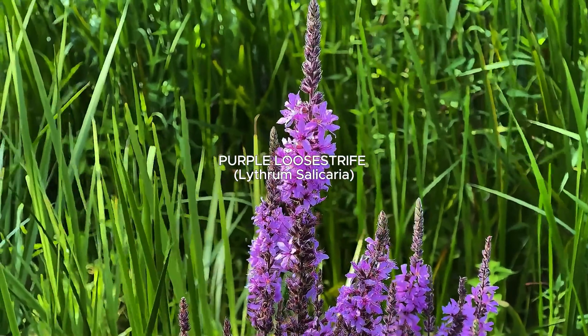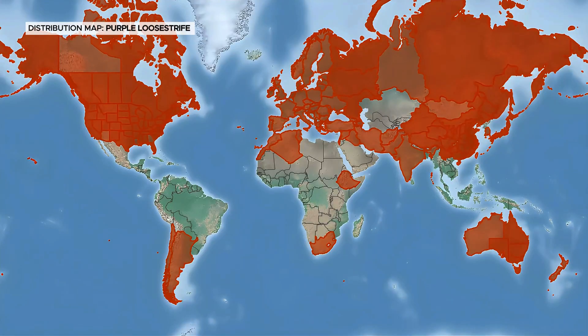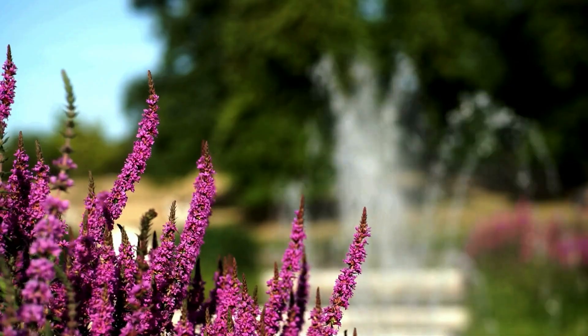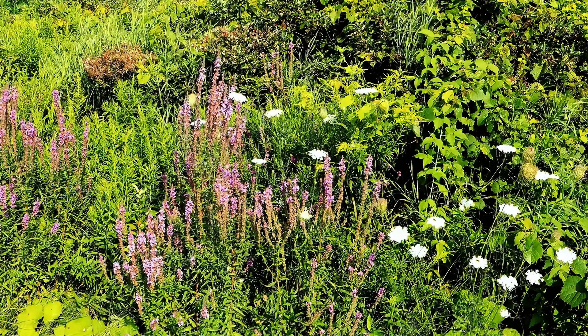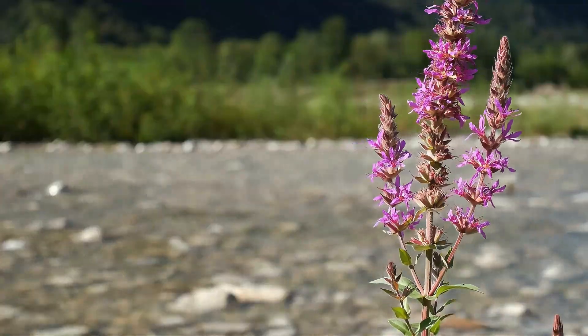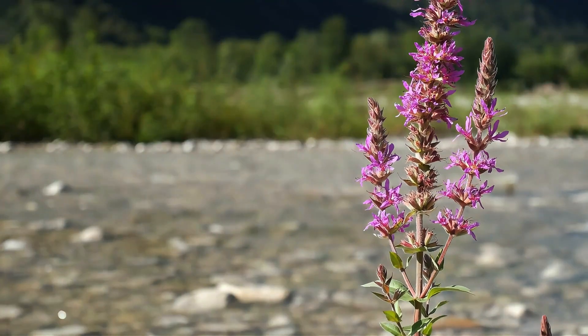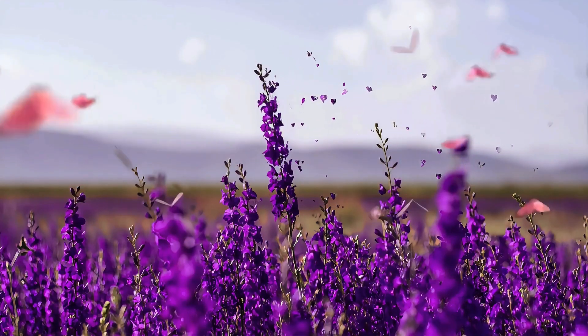Its tall, square stems and vibrant purple flower spikes make purple loosestrife a striking sight in wetlands. Originally from Europe and Asia, this invasive plant was introduced to North America for ornamental and medicinal purposes. It quickly out-competes native plants, forms dense stands, and alters crucial wetland habitats.